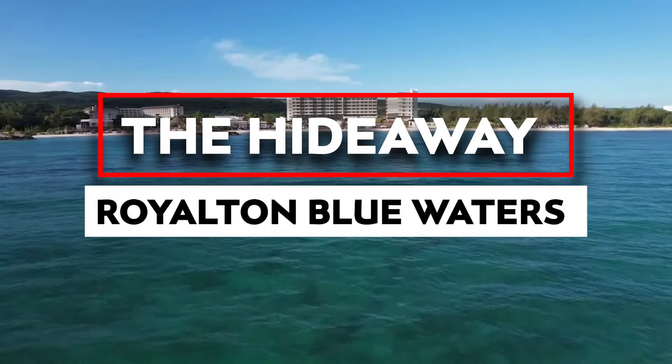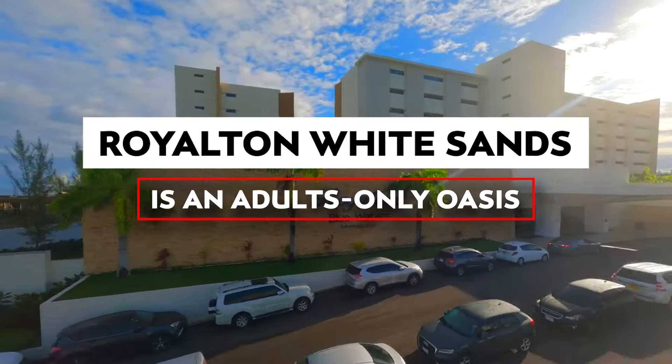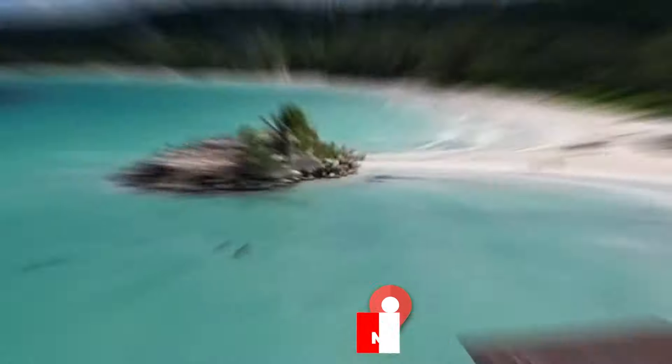The Hideaway at Royalton Blue Waters, also known as Royalton White Sands, is an adults-only oasis, part of the all-inclusive Royalton Blue Waters Resort in Montego Bay, Jamaica.